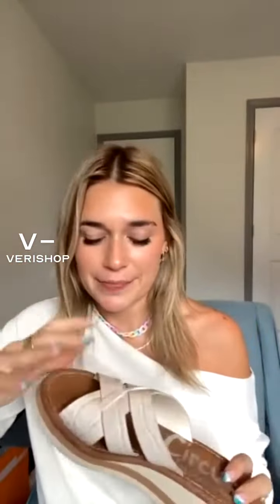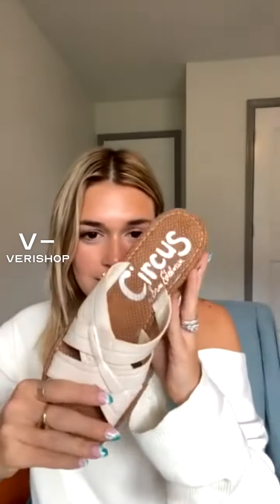So these shoes — I love these. I have worn these so many times. I wore them to the winery a couple weekends ago. They are so comfortable.